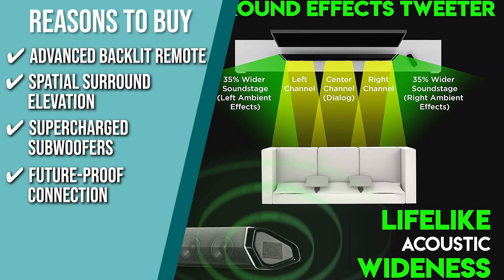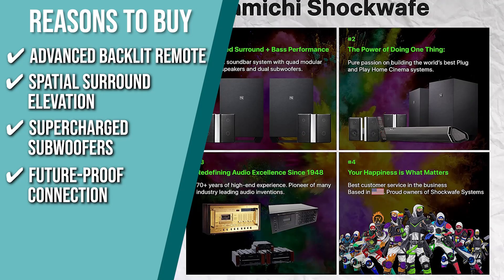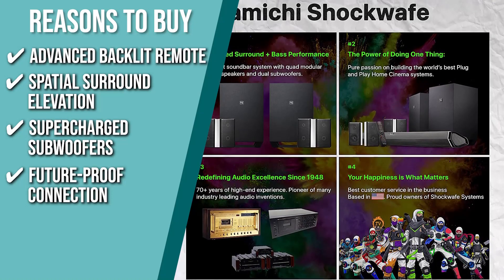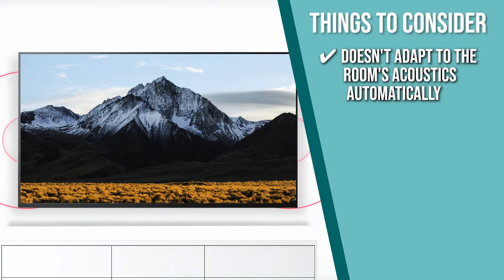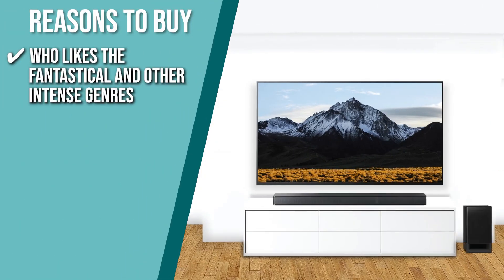Future-proof connection: the soundbar can handle full, high-quality audio courtesy of HDMI eARC. You can also effortlessly connect a number of devices to your soundbar using its three HDMI inputs. Keeping all that in mind, the thing you should know before you buy the product is, since it doesn't adapt to the room's acoustics automatically, you'll need to become comfortable with the controls in order to customize the sound system to your preferences. The Trusted Shopping Guide team recommends this to anyone who likes the fantastical and other intense genres.